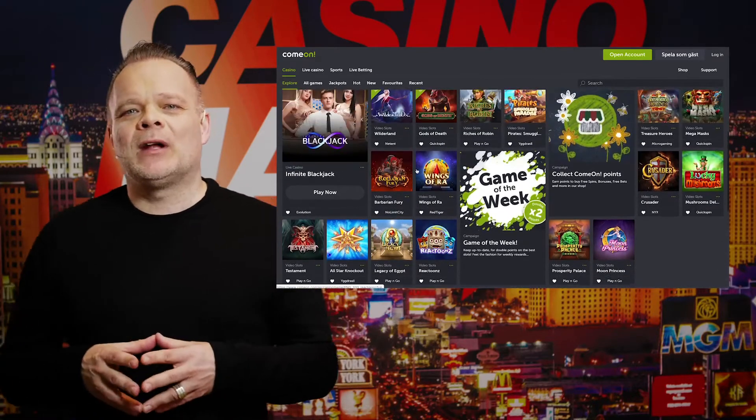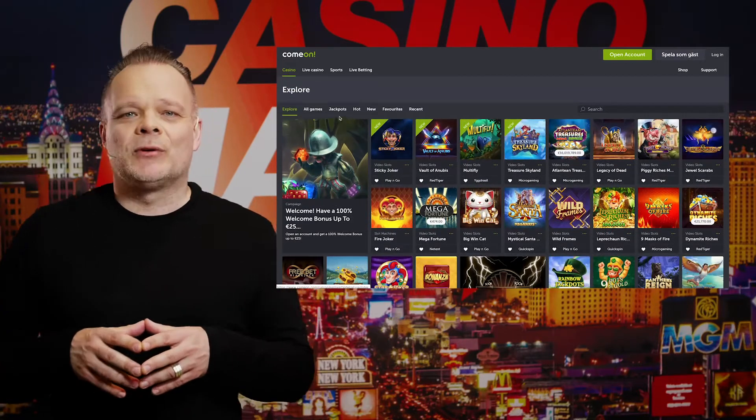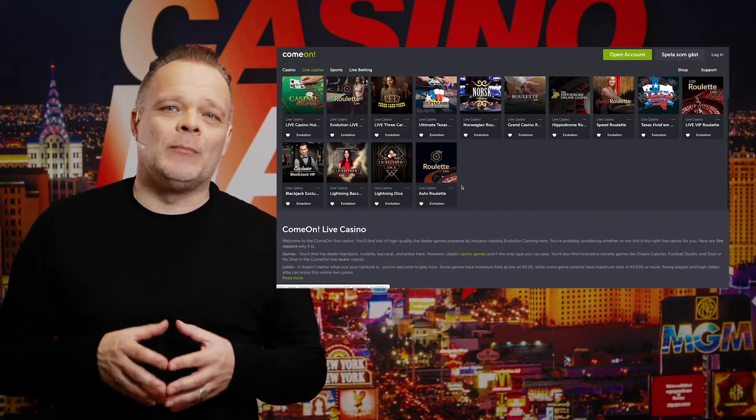But over the years, C'mon have slowly but steadily built up an impressive array of slots and table games from several respected developers such as Microgaming, NetEnt, Playtech, and Yggdrasil, among others.